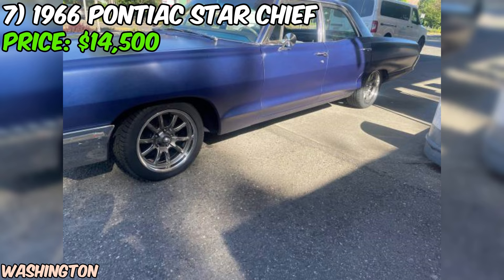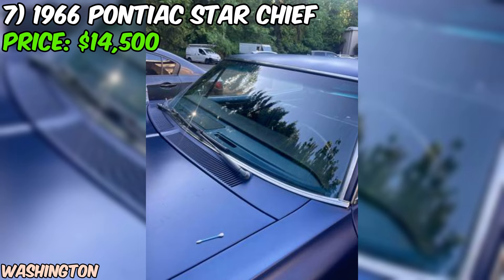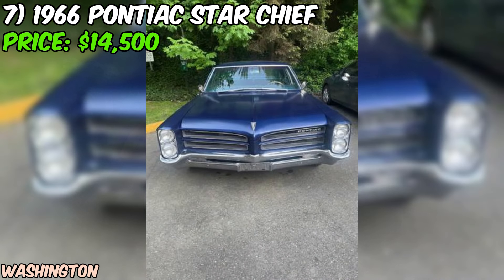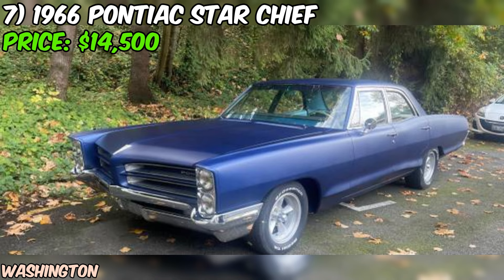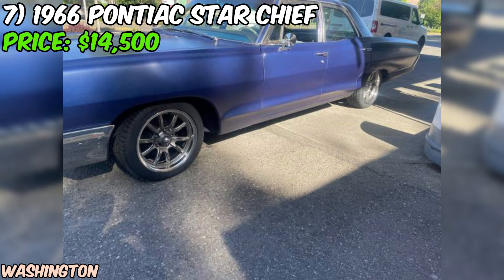The seller even includes a set of free Pontiac bucket seats in black. At an asking price of $14,500, this 1966 Pontiac Star Chief presents a unique opportunity to own a classic muscle car with a powerful 421 engine. With 155,000 miles on the odometer, it's clear this Star Chief has been enjoyed over the years, but the mentioned maintenance and upgrades suggest it has been well cared for. Just imagine cruising down the road with the roar of the 421 engine announcing your presence.